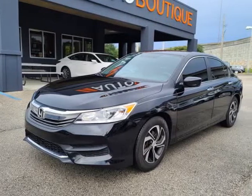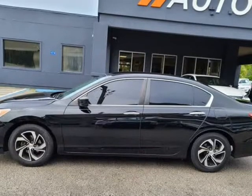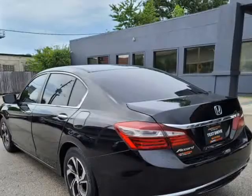This 2017 Honda Accord LX is brought to you by Auto Boutique. Auto Boutique is proud to offer excellent pre-owned vehicles.